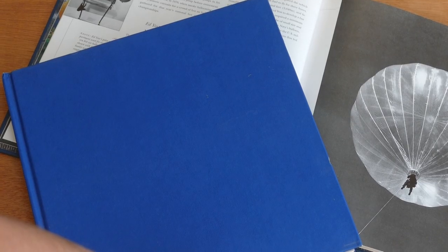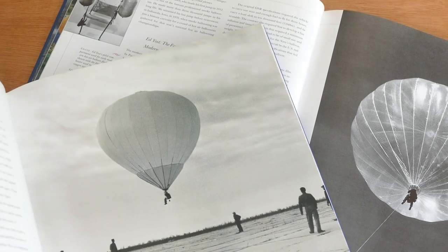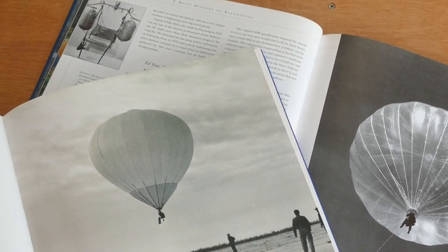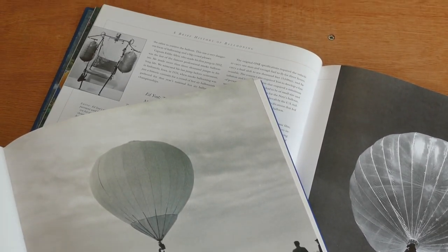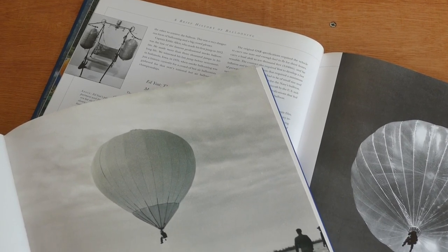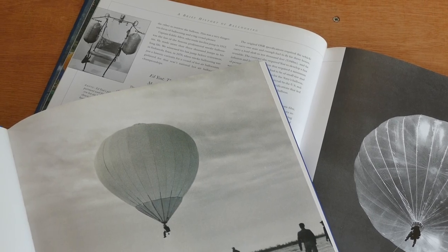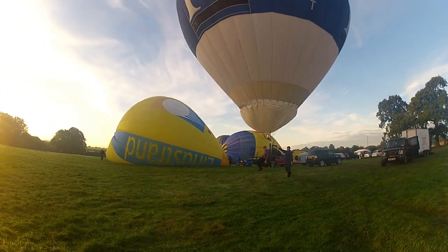To take a look back through the history books at cloud hoppers is to take a look back at the history of hot air ballooning as we know it in the modern era. In the late 1960s a small group of experimenters strapped themselves into chairs with fuel tanks and small burners above their heads and launched themselves into the unknown.